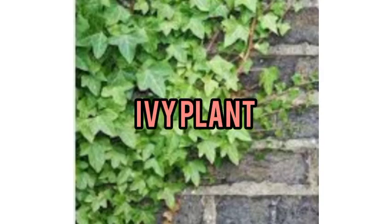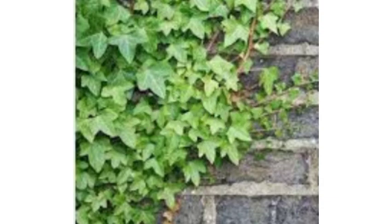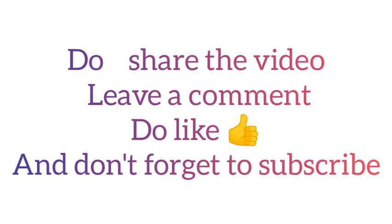The ivy plant removes toxins within six hours. We have many more oxygen-producing plants, so do bring one at home. Please share the video, leave a comment, like it, and don't forget to subscribe.